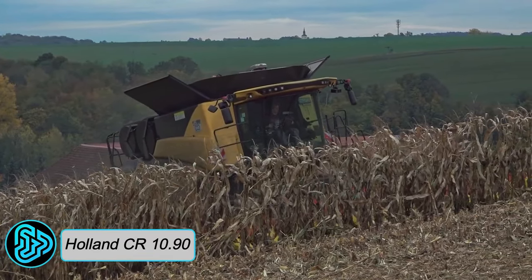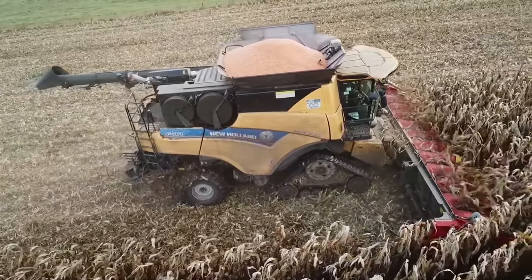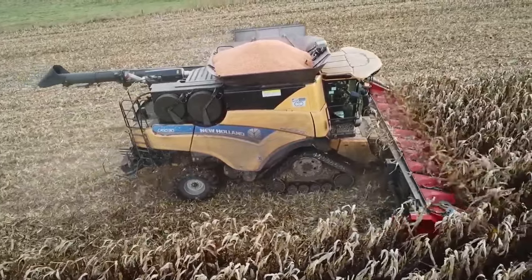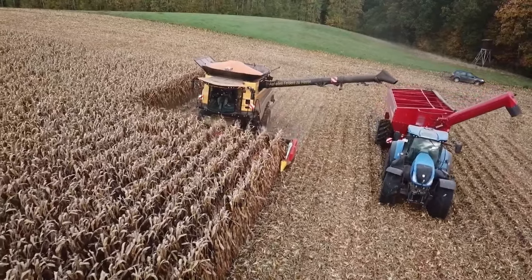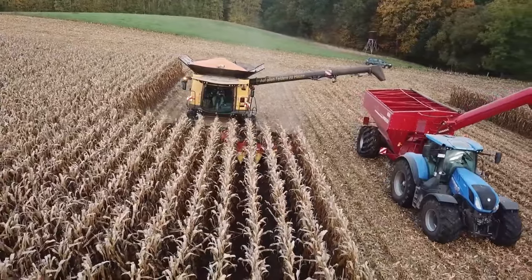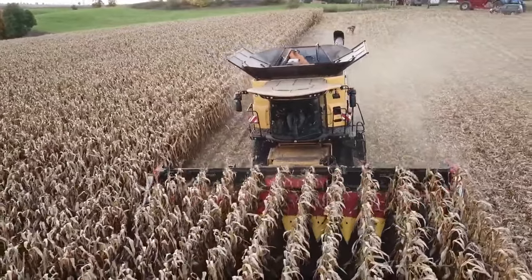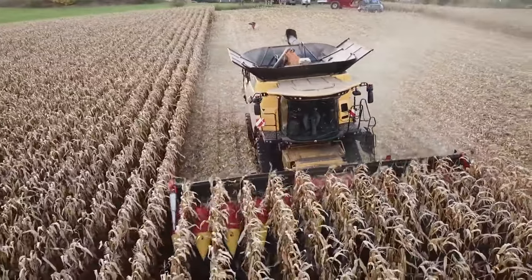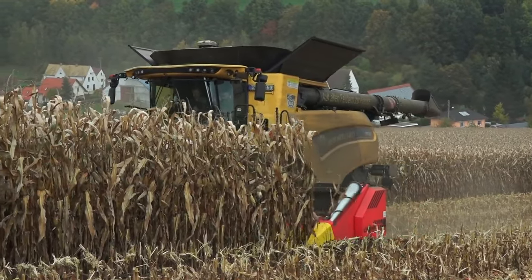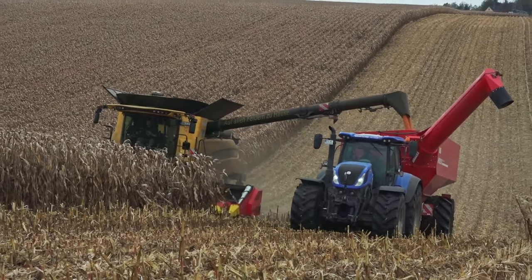New Holland CR 10.90: From the heart of the land with endless cornfields and farming expertise, the New Holland CR 10.90 Combine Harvester stands out as a powerhouse in America, packing raw strength, top-notch efficiency, and state-of-the-art technology. This formidable machine devours fields of grain with insatiable hunger, leaving behind clean grain ready for processing and storage. With an engine power that roars at 690 horsepower and an impressive unloading rate of up to 150 liters per second, this harvester is a force to be reckoned with in the realm of modern farming.